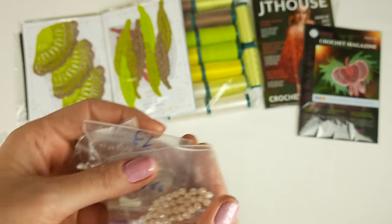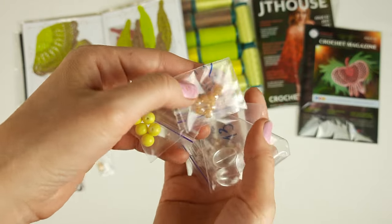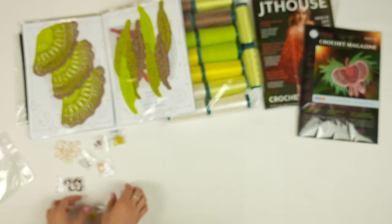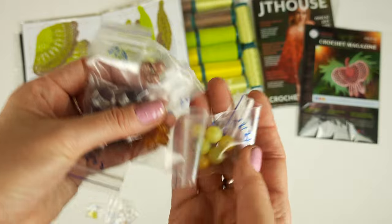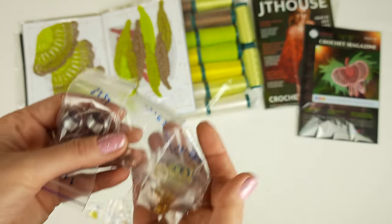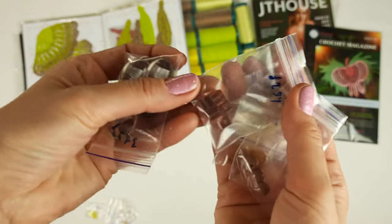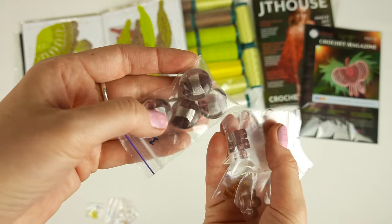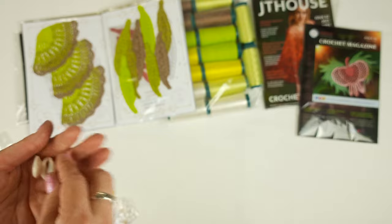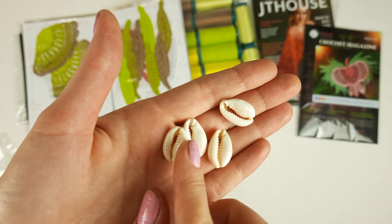Next we have these awesome beads and shells in different shapes and different colors — they are really special and unique for our design. We have lime and yellow, different brown colors. Also a big one for the bottom part, and we have beads and shells in ivory color for our decorations.